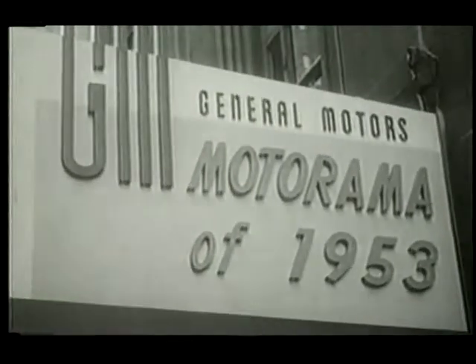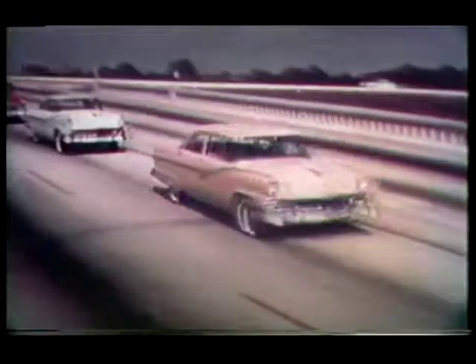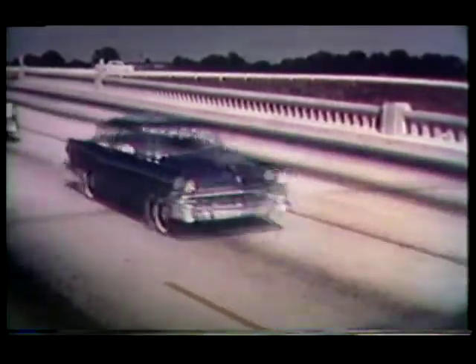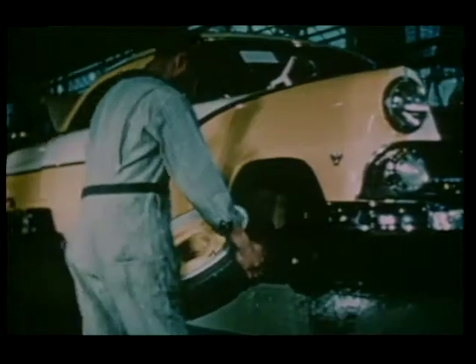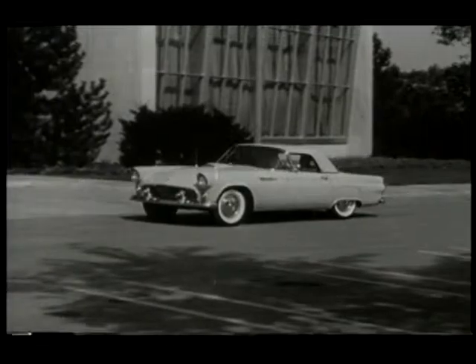In 1953, when General Motors unveiled its daring new Corvette, the Ford Motor Company was caught flat-footed. There wasn't anything in their upcoming product line with which to answer. Soon, the biggest priority at Ford's Dearborn headquarters was to rally the troops and answer GM's sports car volley with a two-seater of their own.